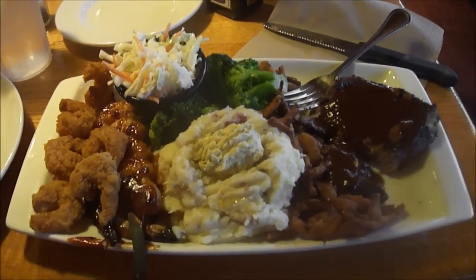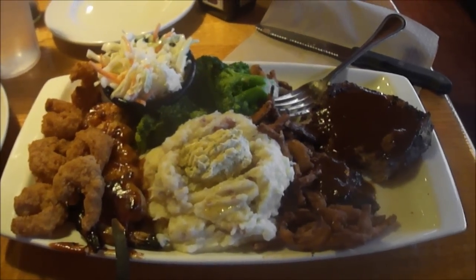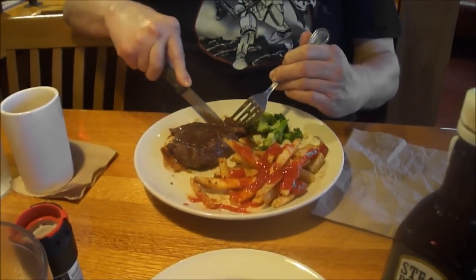And here's a look at the shrimp and steak grilled combo. John has sirloin with french fries and broccoli right there. It looks really good — it's very good.